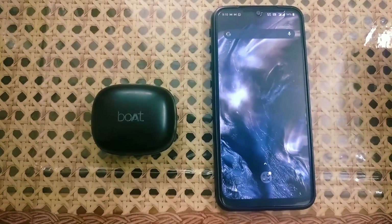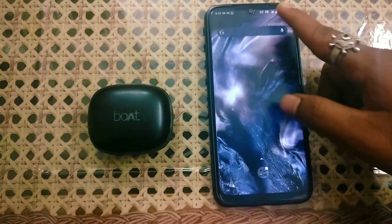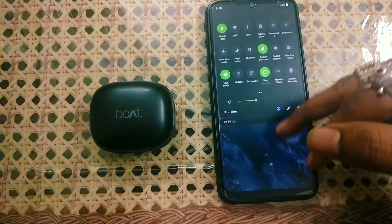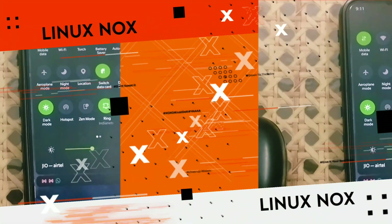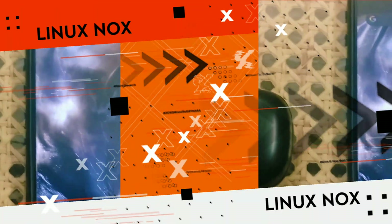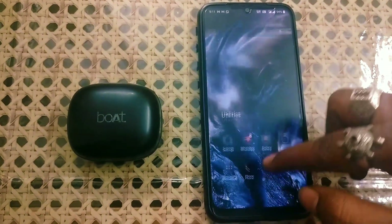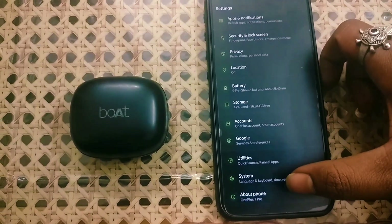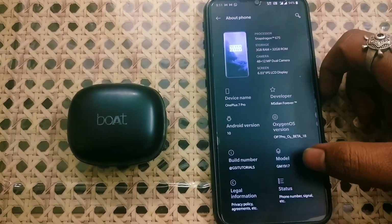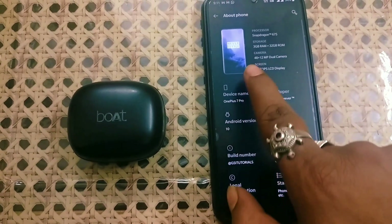So many people told me to review Android custom ROMs for so long, but I was busy with Linux. Welcome guys, this is Linux Nox, and welcome back to our new video based on Android custom ROMs. Here this is the OxygenOS, that is the OnePlus ROM, installed in Redmi Note 7 — that is only for Redmi Note 7 series as the developer built it.